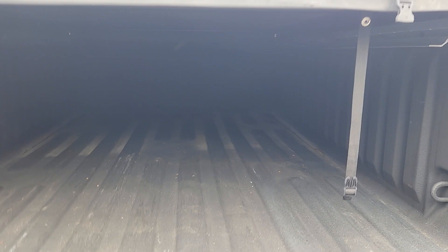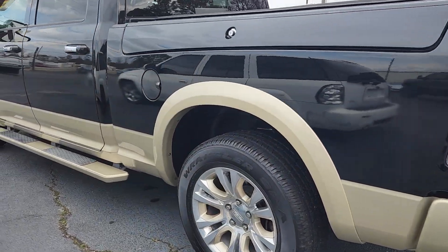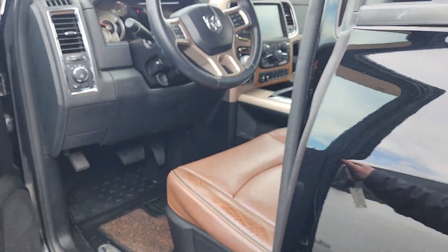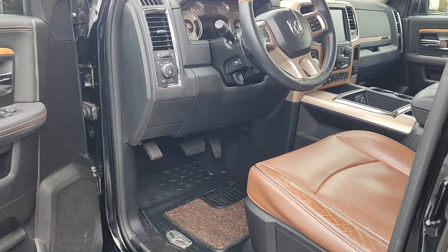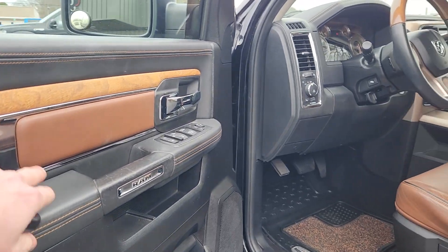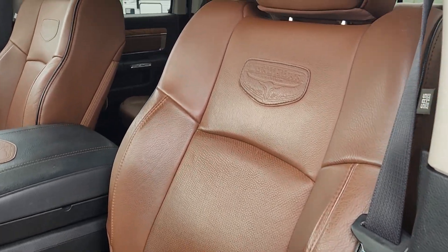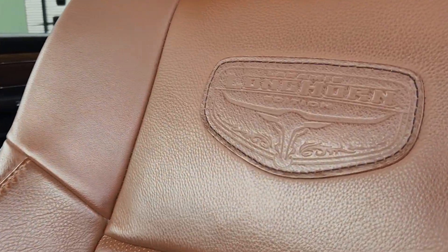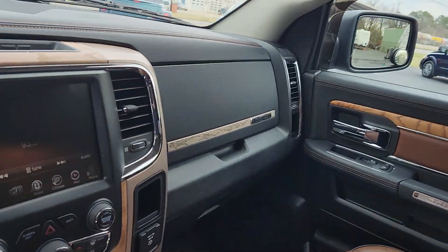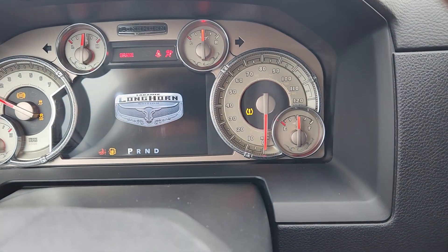Spray-in bed liner, beautiful colors — gorgeous black paint with that gold trim on it. And this is my favorite: I love these Longhorn interiors with the natural wood, the saddle-like leather interior, and the Longhorn insignia in the seat and everywhere else on it.